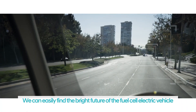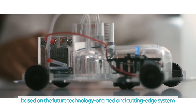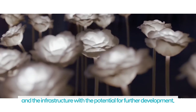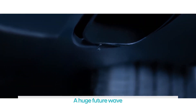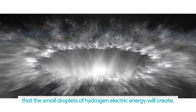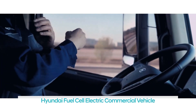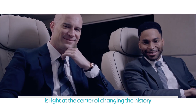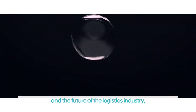We can easily envision the bright future of the fuel cell electric vehicle based on its future-technology-oriented, cutting-edge systems and the infrastructure with the potential for further development. A huge future wave that the small droplets of hydrogen electric energy will create. The innovative masterpiece — the Hyundai fuel cell electric commercial vehicle — is right at the center of changing the history of the commercial vehicle segment and the future of the logistics industry.